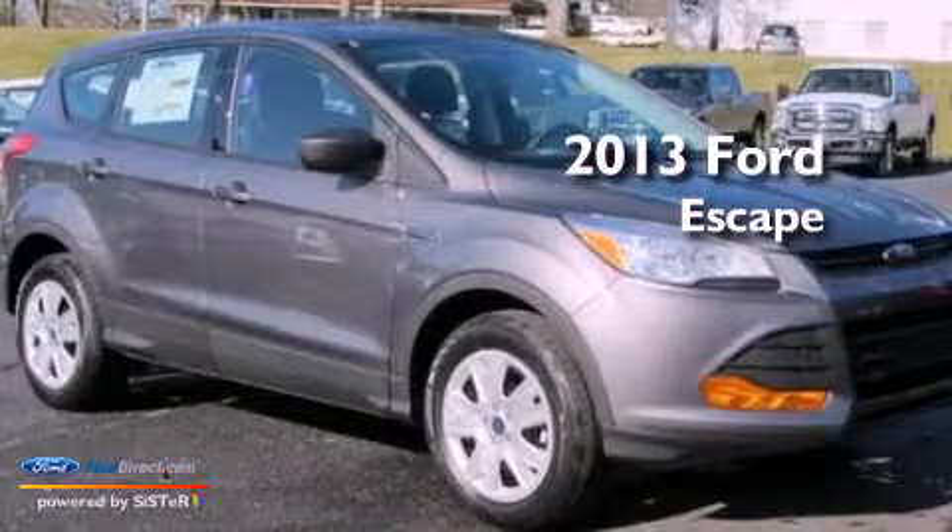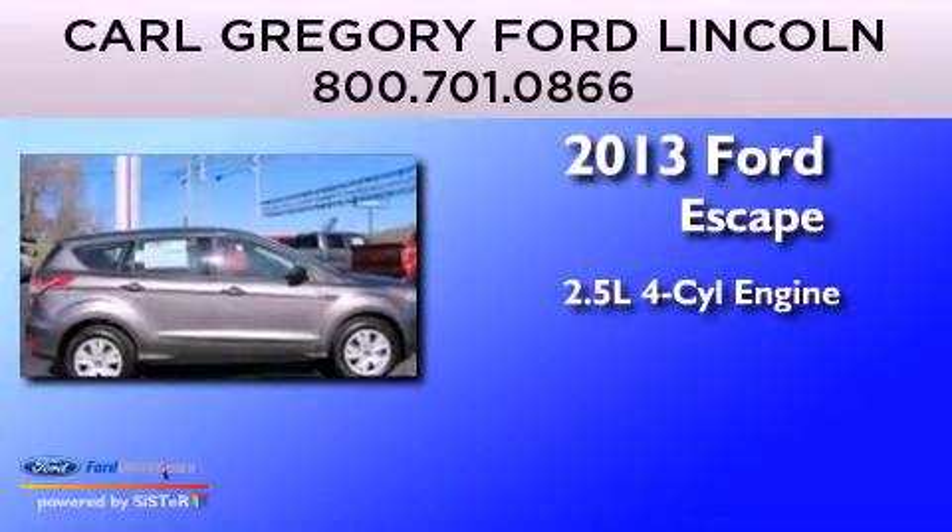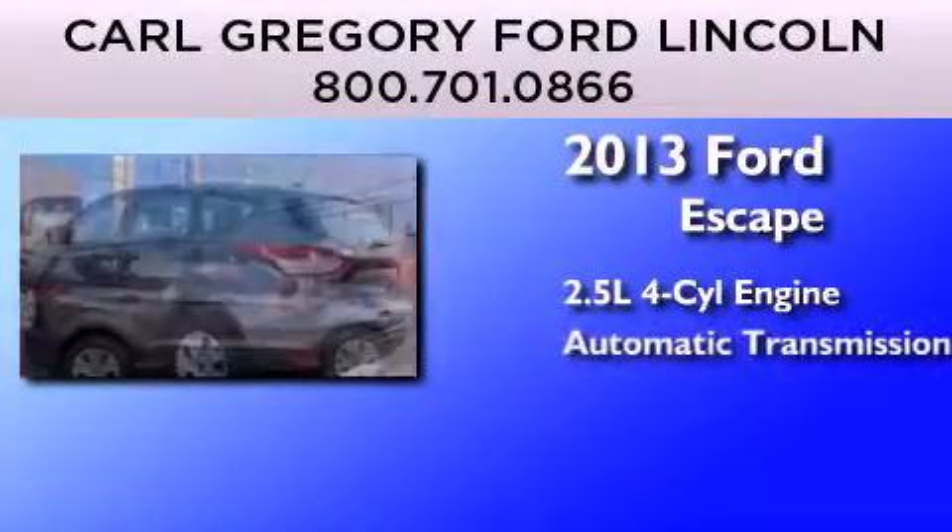This is a brand-new 2013 Ford Escape. It features a 2.5-liter four-cylinder engine and an automatic transmission.